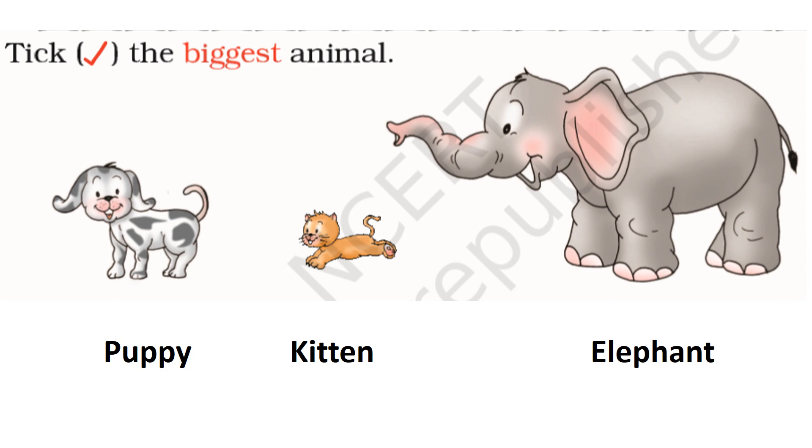Tick the biggest animal. Elephant. Elephant is the biggest animal.